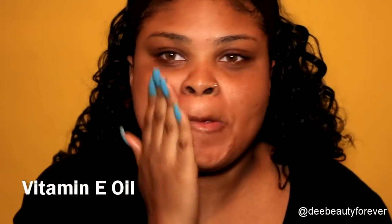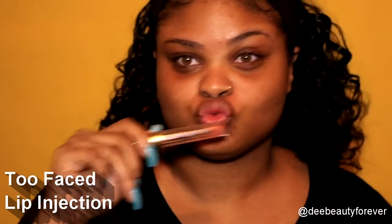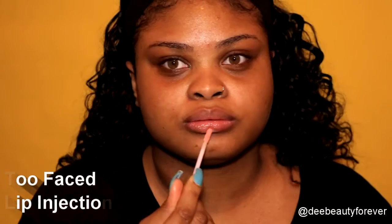I'm starting off with some Vitamin E Oil. Since I have combination skin, this is definitely perfect to keep my face hydrated throughout the day. Next up, Too Faced Lip Injections — definitely the perfect thing to help prep your lips for lipstick. I'm using this to help keep my lips moisturized and plump.